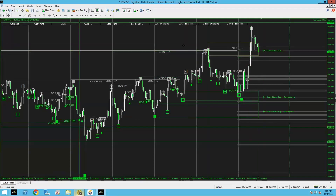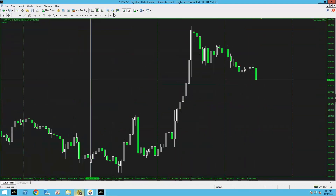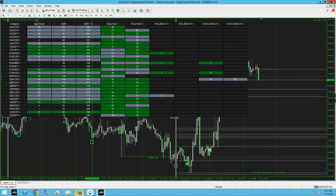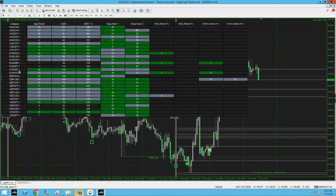EUR/JPY — we are still four-hour bullish, so we're not looking at any sells in this just yet. Leave EUR/JPY and move on.